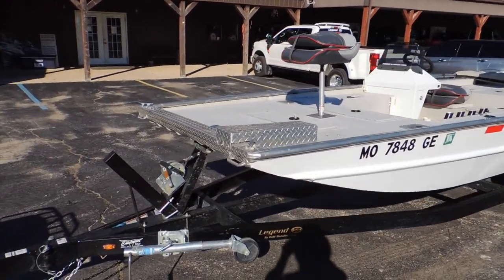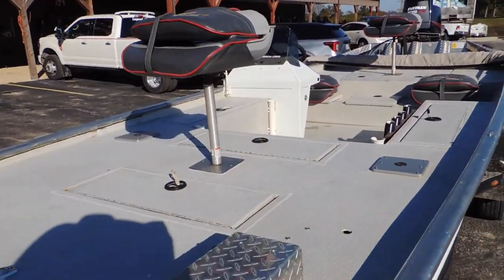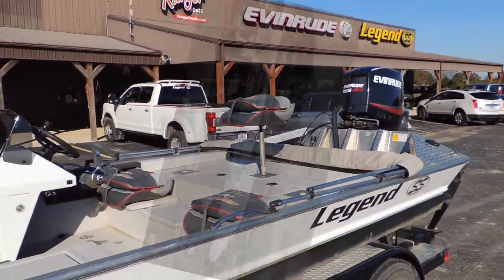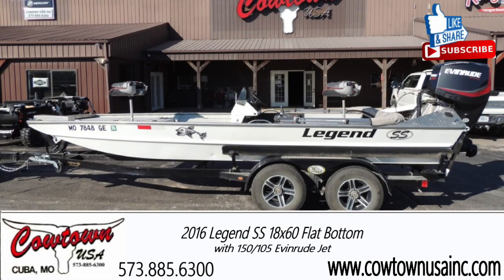Guys, clean setup, ready to go. It's going to be a fraction of the cost of a new one right now, and it's here — it can be bought and you can take it home with you today. If you have any questions on this boat or any of the other used boats we have, feel free to give me a call at 573-885-6300.